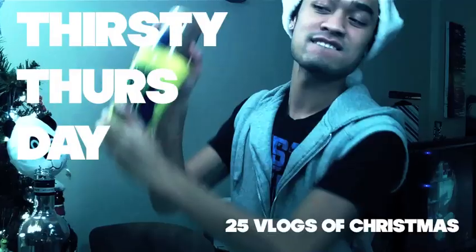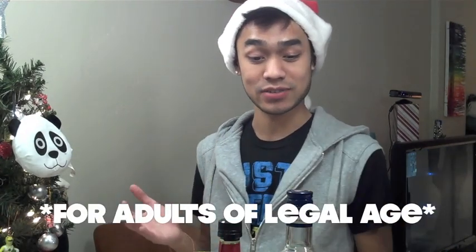Hi everybody! Happy Thursday! I hope you're having an amazing Thursday today. Thursdays here on 25 Days Vlogs of Christmas are going to be Thirsty Thursday from now on. So every Thursday from now until Christmas, I will show you how to make some amazing holiday drinks.